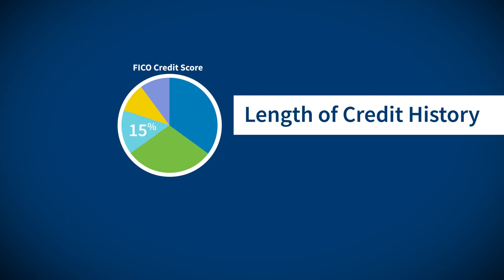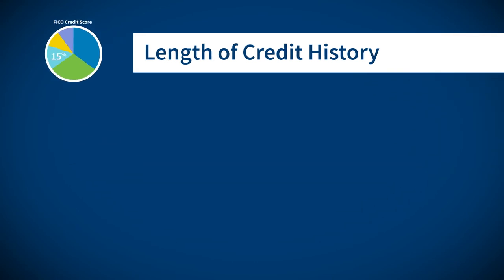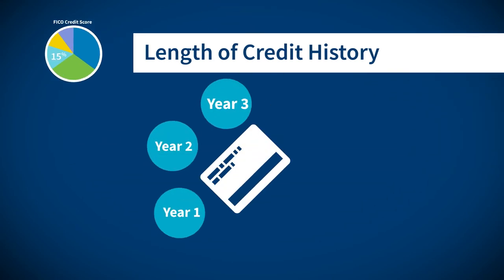About 15% of the score is length of credit history. The longer you have a loan or credit card, the better this looks.